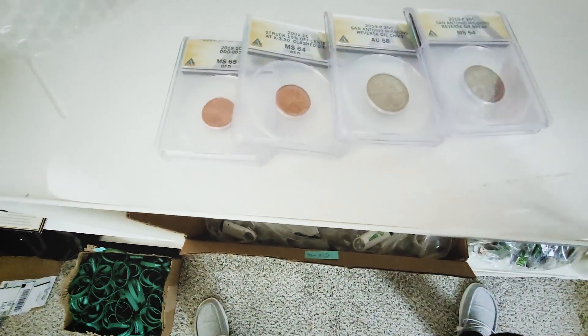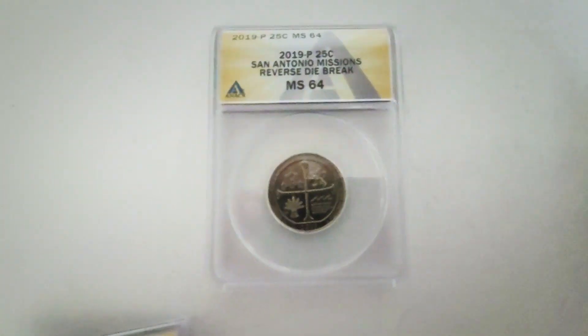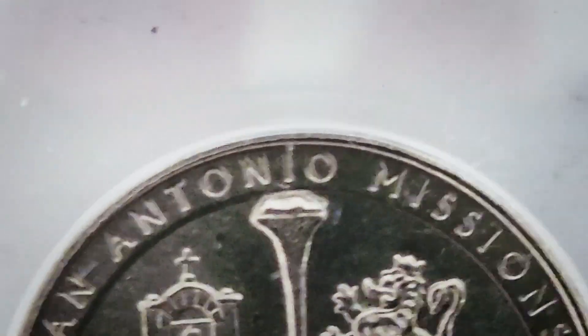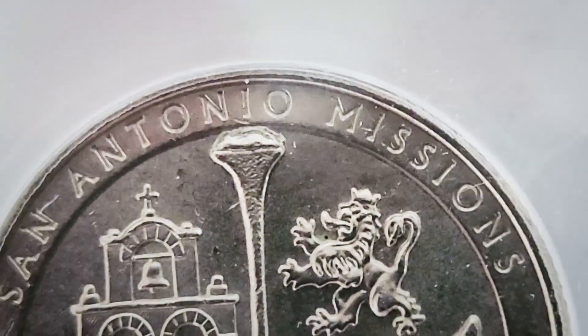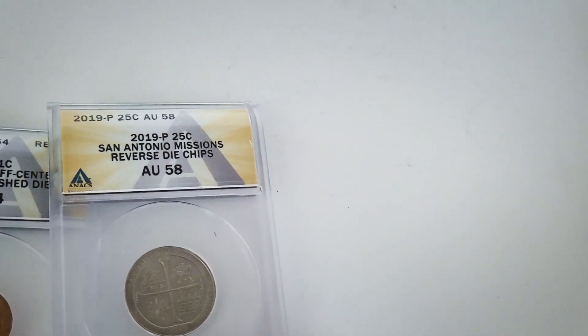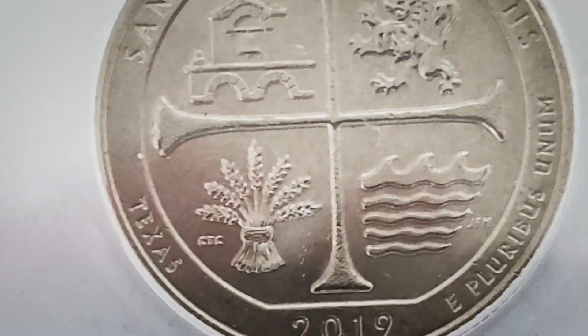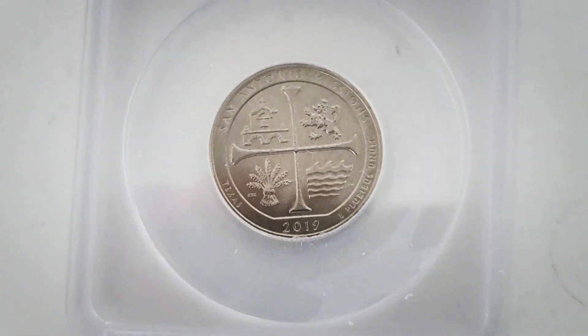Now here is the San Antonio Missions 2019 quarter with a reverse die break at the top of the cross, right underneath the 'I' and 'O' in 'San Antonio.' There's also a different example — a die chip on the reverse of the same 2019 San Antonio Missions coin, visible on the left side.